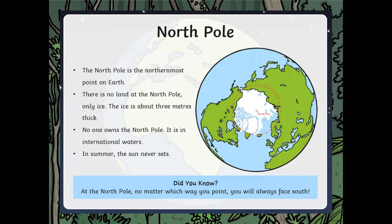Here's the north pole — it's at the top of the earth. The north pole is the northernmost point on earth. There is no land at the north pole, only ice. The ice is about three meters thick — that's taller than any member of your family. Probably no one owns the north pole; it is in international waters. In summer, the sun never sets.